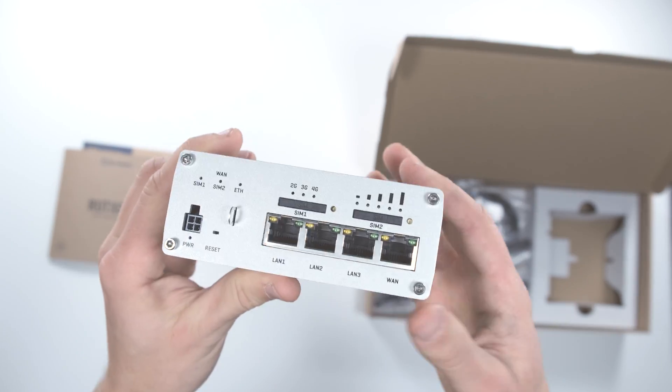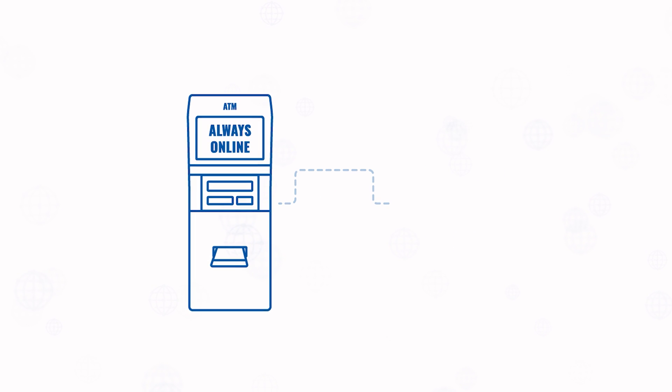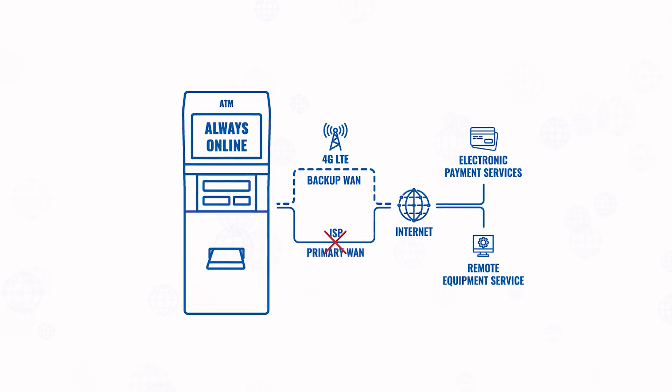Let's take a look at the topology of an ATM business case where the RutX09 was used. Throughout the years, companies responsible for ATM deployment learned the lesson that a single wired connection is just too risky, and it can cost more in case of downtime rather than implementing a cellular connection backup.